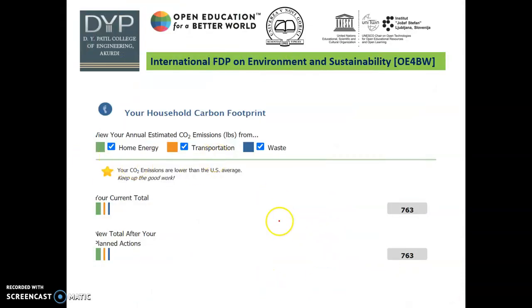After calculating, it automatically displays home energy — the electricity current total is 763. This is just one example. You can put any value for any household utility item like a bulb, tube light, or fan, and the website gives the carbon footprint in terms of carbon dioxide emission.